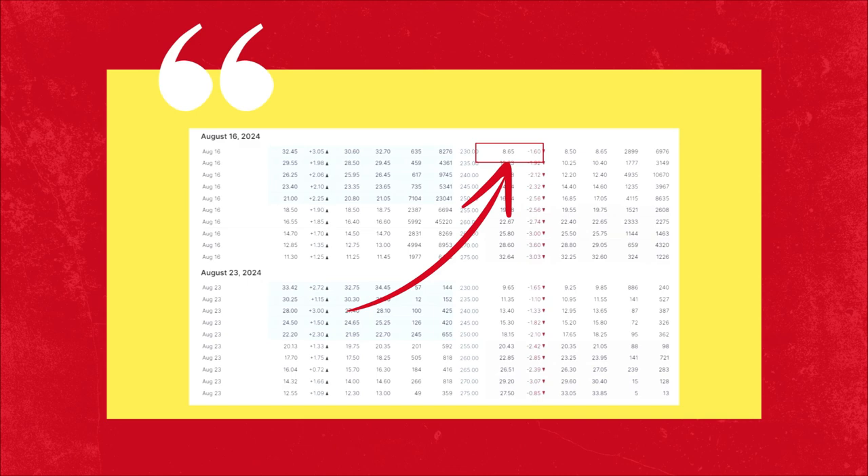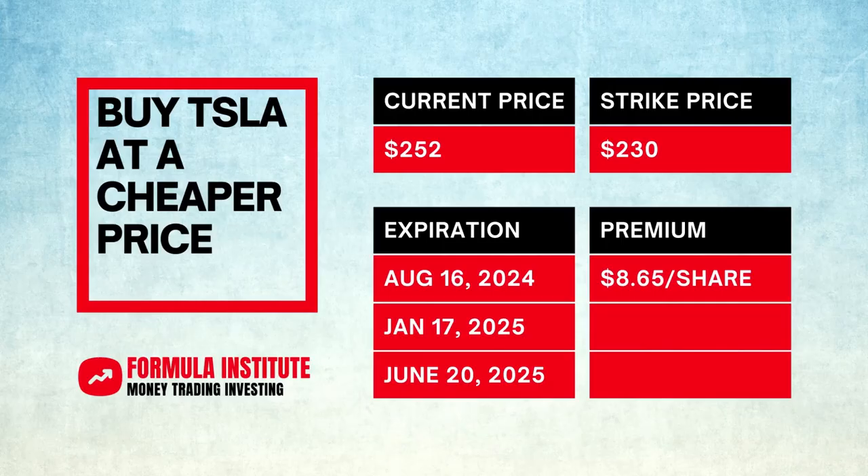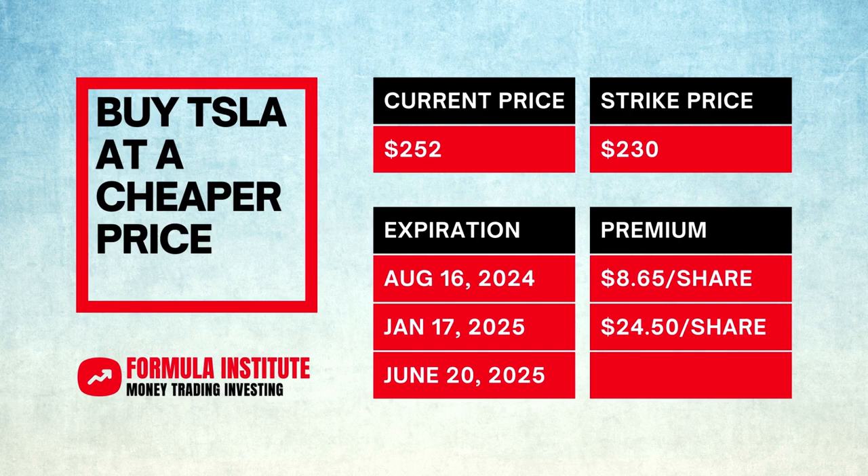If we want to buy Tesla shares about a month from now at $230 per share, we will receive a premium of $8.65. The expiration date for this option will be the 16th of August, 2024. Moving to the put option expiring roughly in the next six months — the date will be the 17th of January, 2025, and the premium will be $24.50.